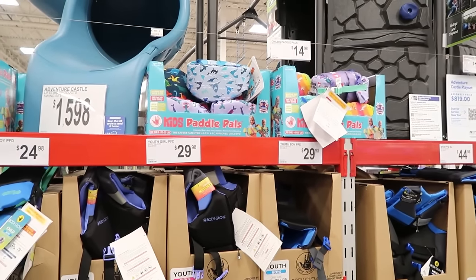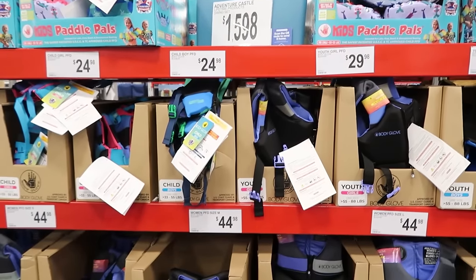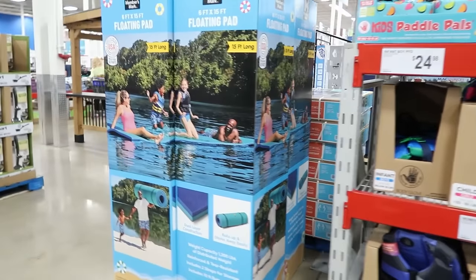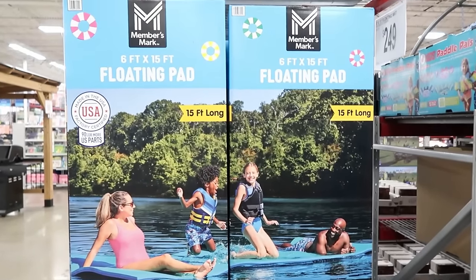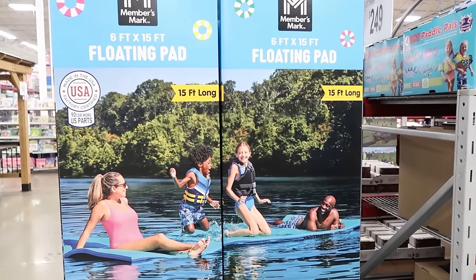And they have a lot of life vests to choose from — the kids' Paddle Pals ones. Oh, these are fun — the floating pads. Those are so fun on the lake. Six feet by 15 feet, $249. That's so fun.